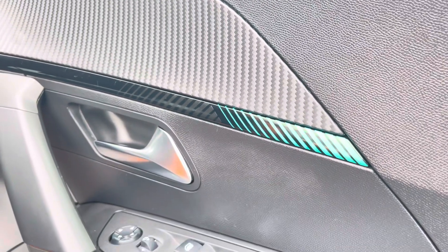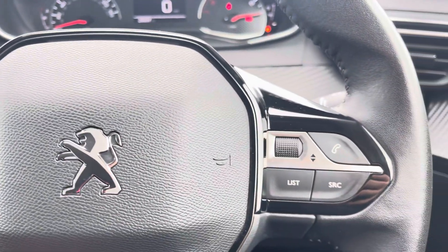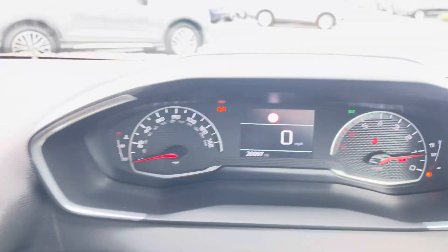Now let's take a look at your multifunctional steering wheel, housing buttons on the right to control your digital cockpit as well as your hands-free calls, and on the left for volume control and to control the onboard computer.